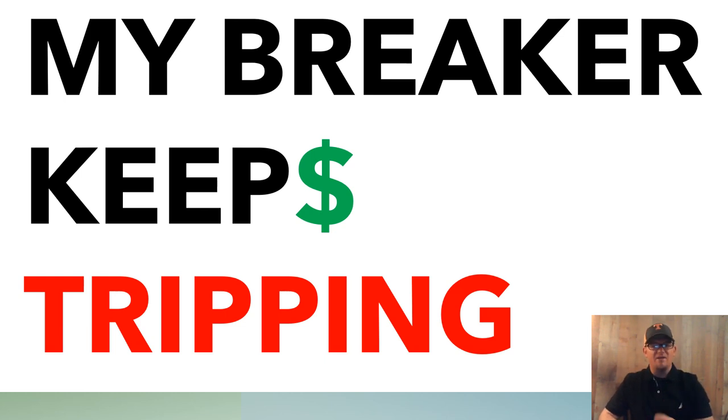Let's look at scenario one: the breaker keeps tripping randomly. It's tripping every other day or once a week — what's going on? Well, there could be many things. Let's start at the panel. The breaker could be failing. Breakers just fail over time; they're components made cheaply and they just fail. Sometimes it gets weak and then it just lets go.